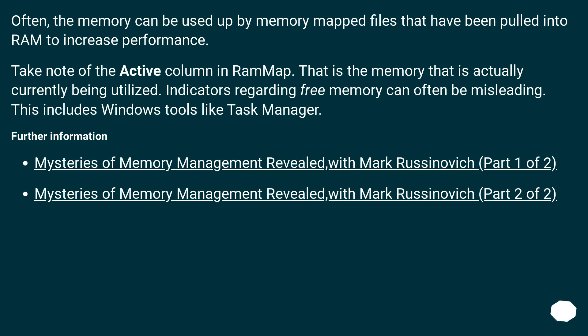For further information, see: Mysteries of Memory Management Revealed with Mark Russinovich, Part 1 of 2, and Part 2 of 2.